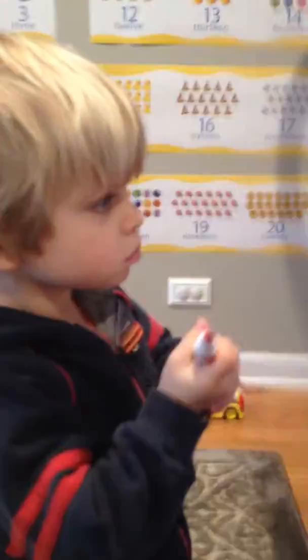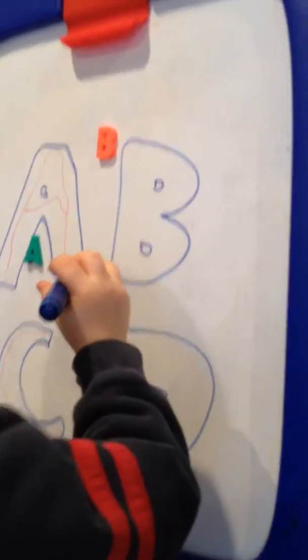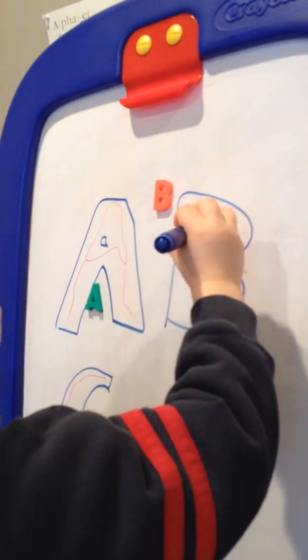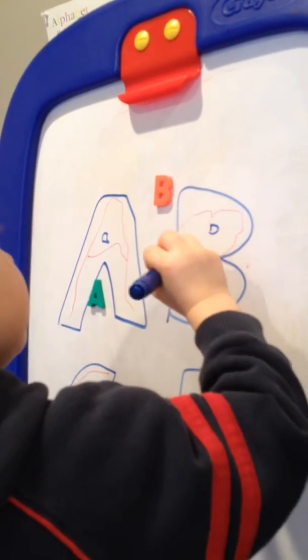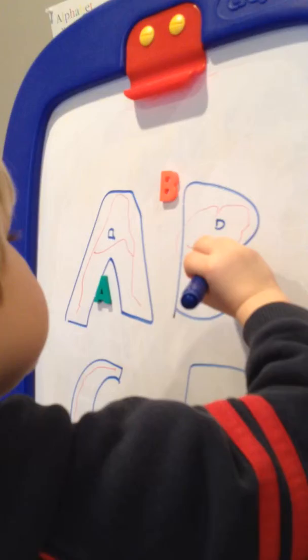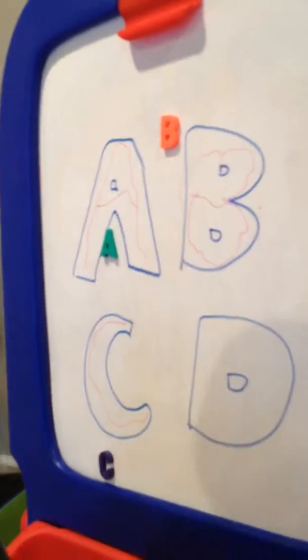Can you color it? Or trace it, rather? Can you show me how you trace B? Sure. Right there. And you go right there. Very good.